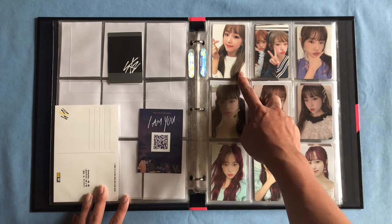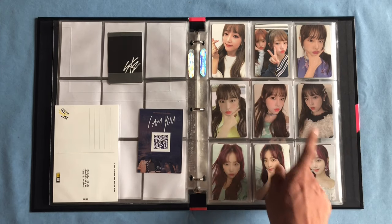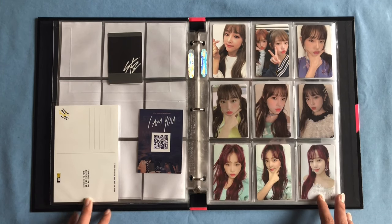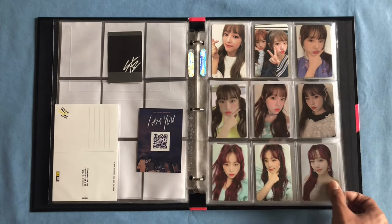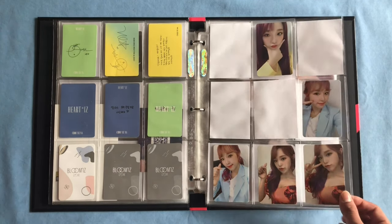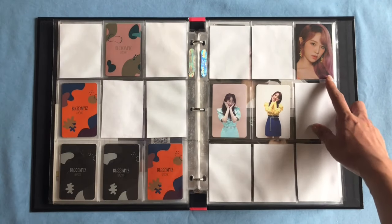I have two out of the three photocards for Color*IZ — her selfie and her unit with Chaewon — and then her four Heart*IZ cards: the two from the Violetta version and the two from the Sapphire version. Then we get into Bloom*IZ, which was the era that made me start to regret collecting IZ*ONE. I have three of her I Was version photocards, one of her I Am version, and all four of her I Will version photocards. I Will is my favorite set, which is why I collected all four.